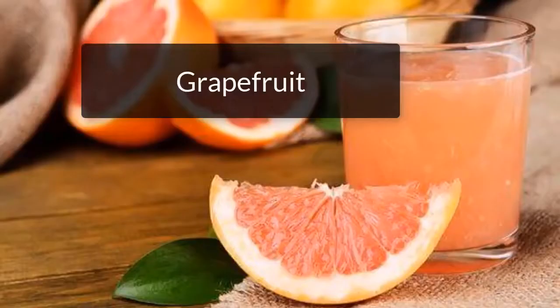Grapefruit. This magnificent fruit contributes to activating certain chemicals responsible for the oxidation of fatty acids, so it is not only appropriate for fatty liver but also helps to lose weight. Drink grapefruit juice every morning and enjoy the benefits of getting rid of fats from your body.